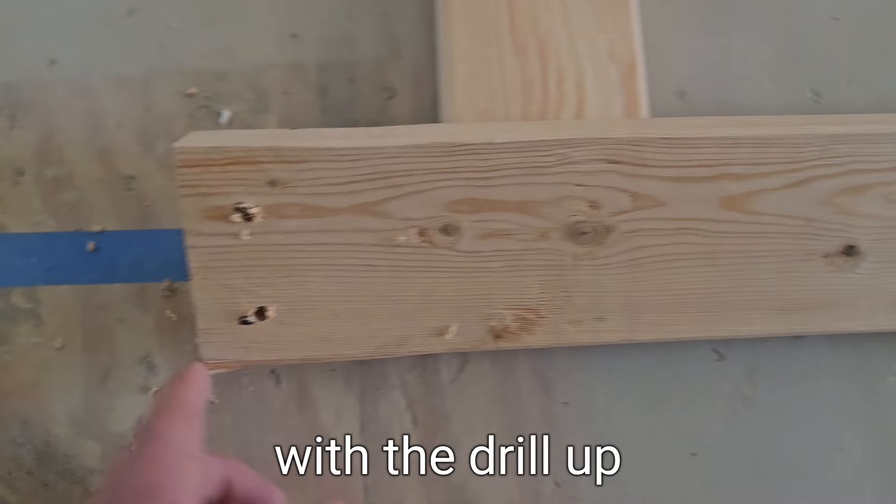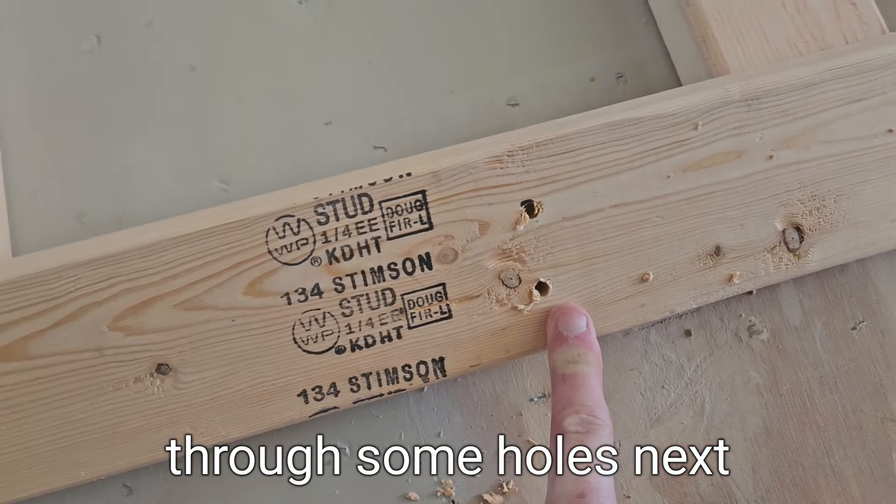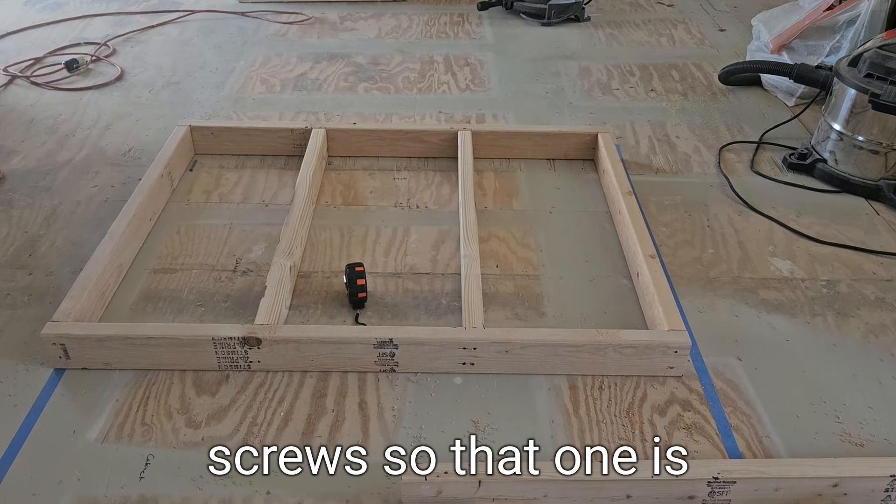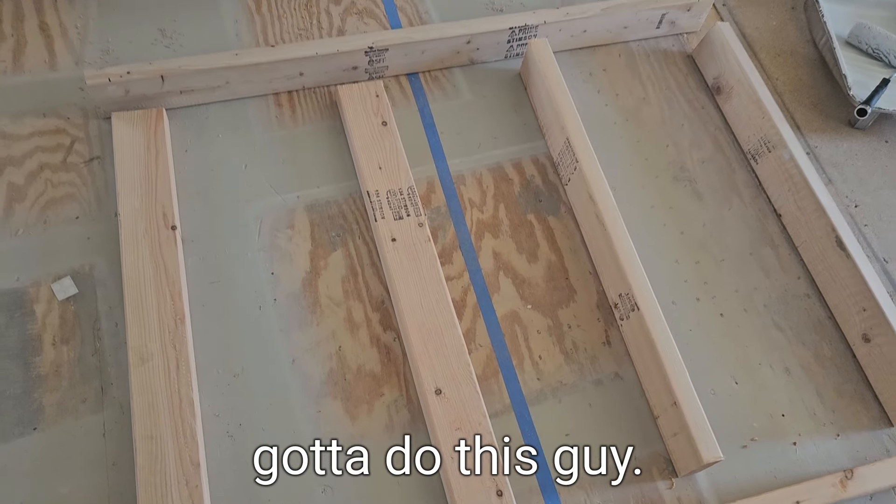I just went through with the drill up through some holes. Next we're going to throw screws, so that one is done, and then I just gotta do this guy.